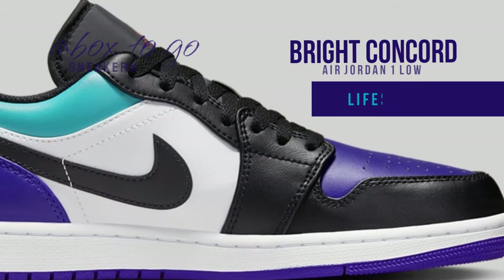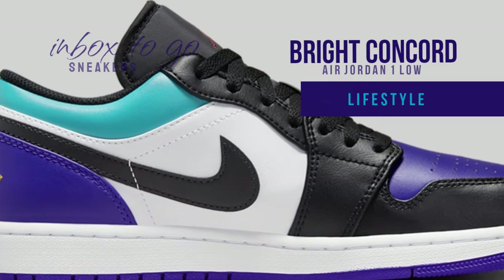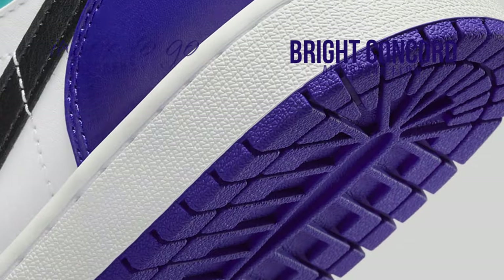These sneakers are dressed in the colors white, Bright Concord, Aquamarine, Varsity Red, University Gold, and black, and feature a full leather construction.